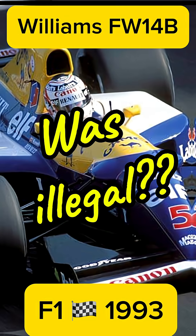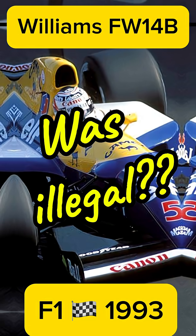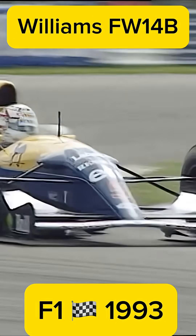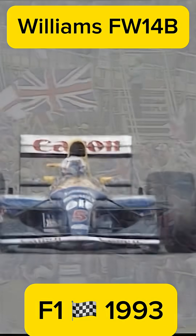The Williams FW14B from 1992 is often described as the most advanced Formula One car ever built. But here's the shocking part: the FIA considered banning it even before the season started. Its active suspension system read the track surface 100 times per second, keeping the car perfectly balanced in every corner.